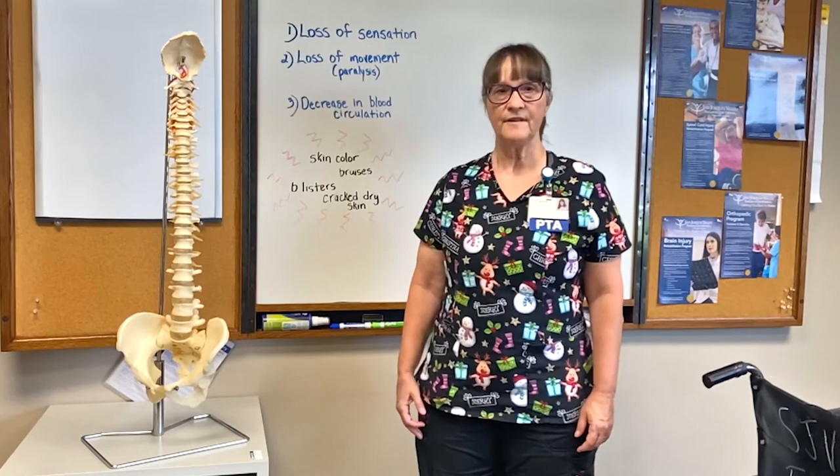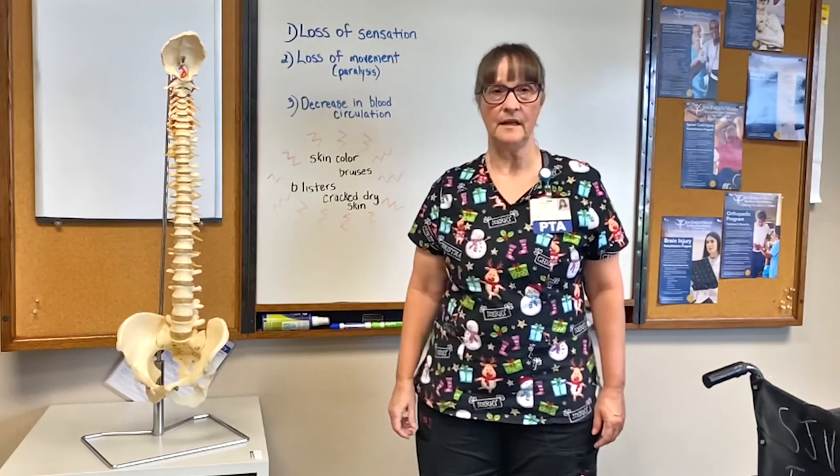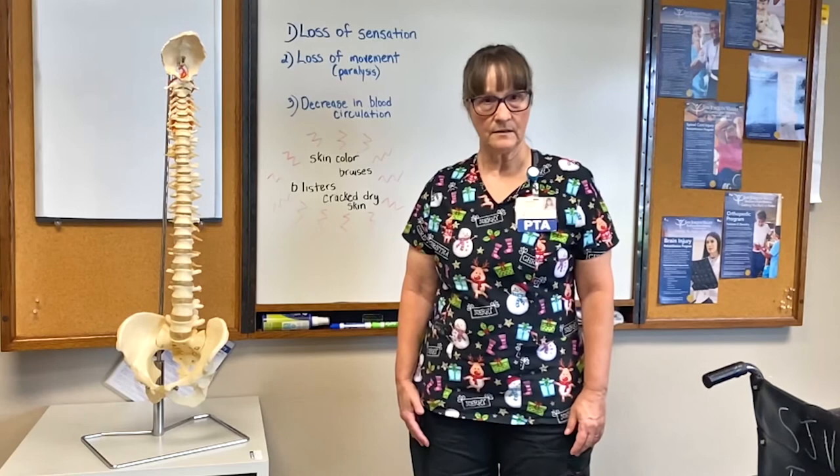Another thing we teach caregivers and the spinal cord patient themselves is to check their skin every day. Check for skin color changes, bruises, blisters, and cracked dry skin — those things really need to be monitored and addressed immediately. The skin is very vulnerable and fragile and needs to be cared for. Otherwise a pressure wound cannot heal and creates another problem for a person who does not need another problem.